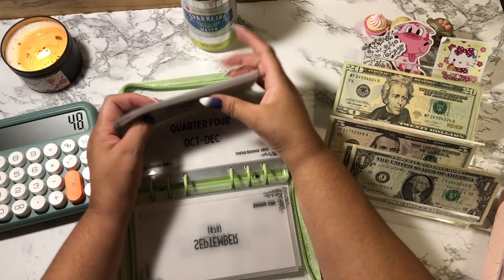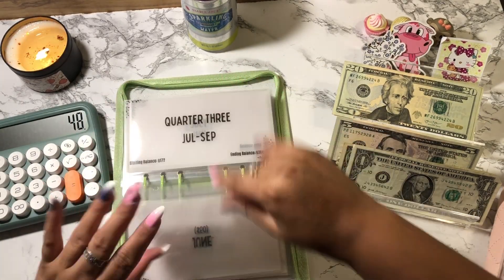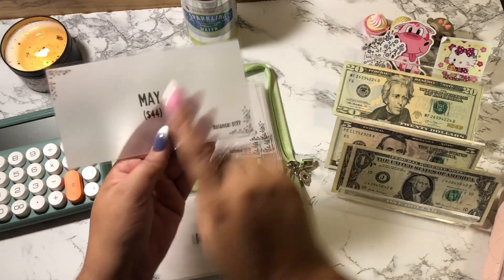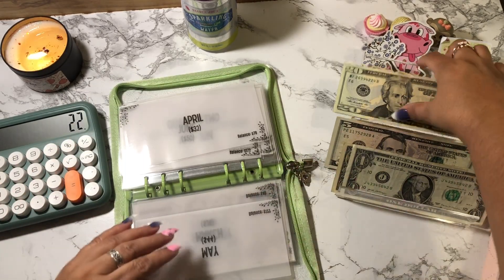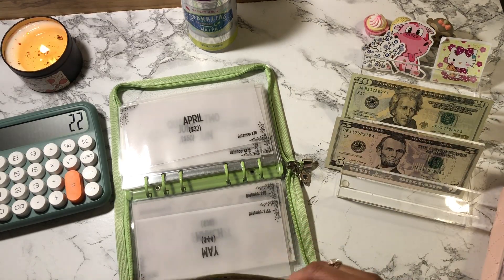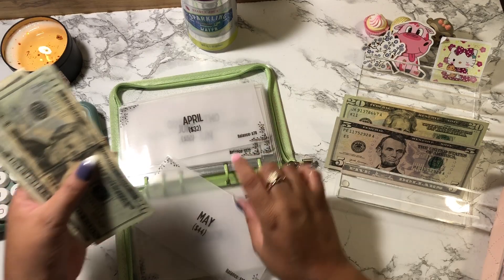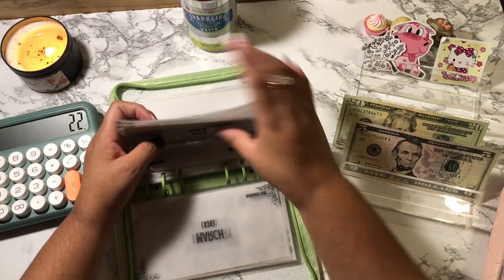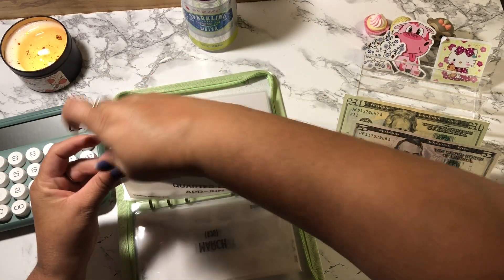That is it for fourth quarter. I'm going to go over to second quarter and pull May. May has $44, so half of $44 is $22. Oh — my cell phone! I forgot to cash stuff my cell phone. So that's $21 and $22. I'm glad I caught that. I'm going to cash stuff and put it back in quarter two for my penny challenge. I need to update the trackers in the front of this binder.